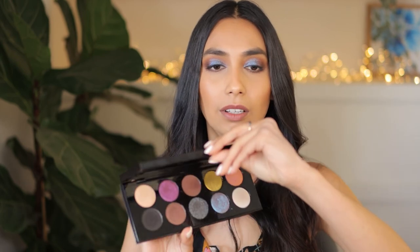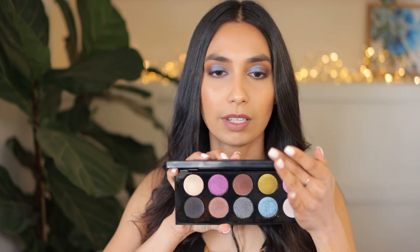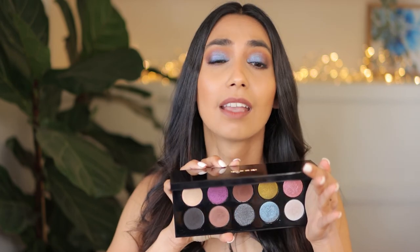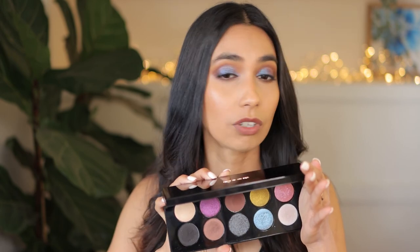By the way, what do you guys think about my eyeshadow today? I am so loving this blue — just look how beautiful that looks. I've been playing with my Pat McGrath Subversive palette. You can straight away tell which color I've used. It is so incredibly stunning — I just can't get over how stunning this shade is.